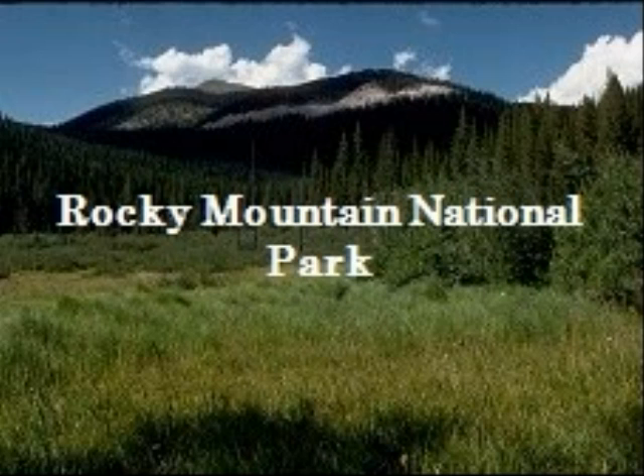Some people also think that it is 415 square miles and higher than 12,000 feet.